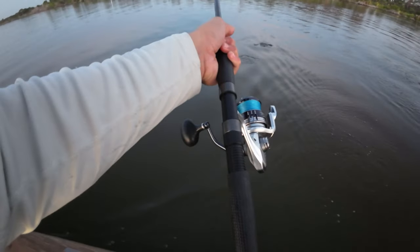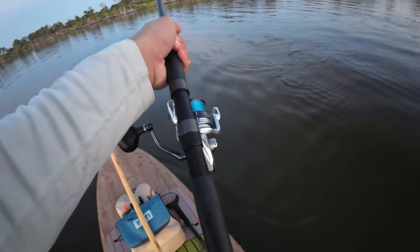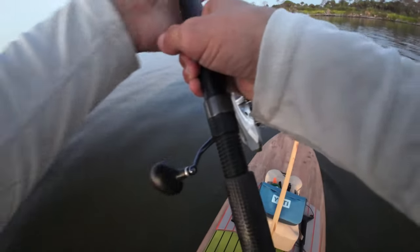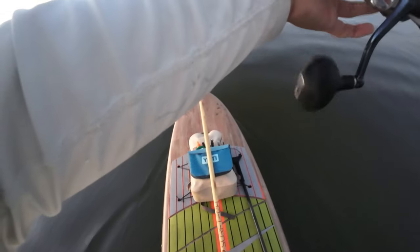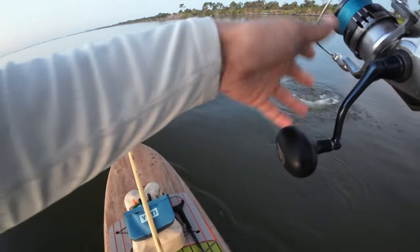Big redfish, just cruising the shoreline on the paddle board. I thought it was a tarpon. It's a nice size red though. Not a giant - probably like a 30 incher.